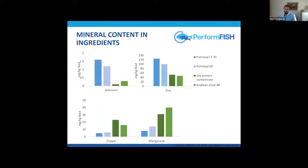However, this change from marine to plant ingredients may alter the mineral profile of the feeds. For example, comparing fish meal and soy — two common ingredients in marine fish diets — certain minerals are present in higher proportions in marine ingredients, like selenium and zinc, while others are higher in plant ingredients, like copper and manganese.